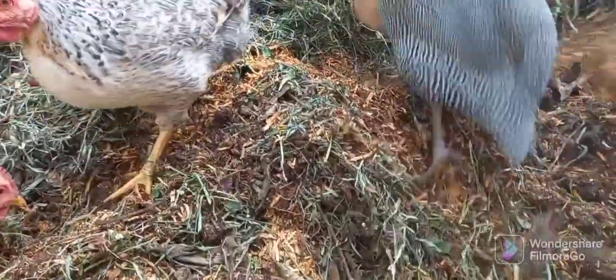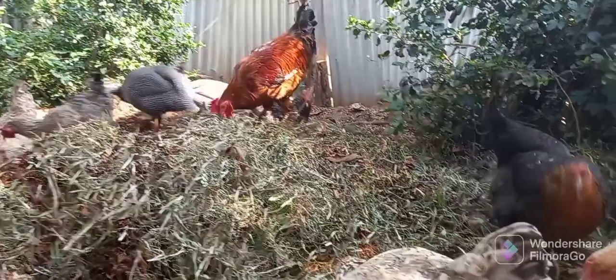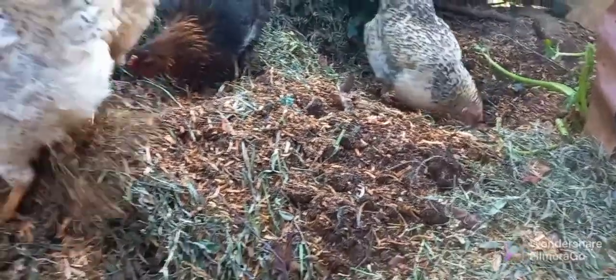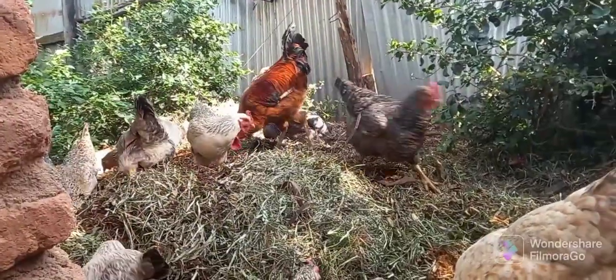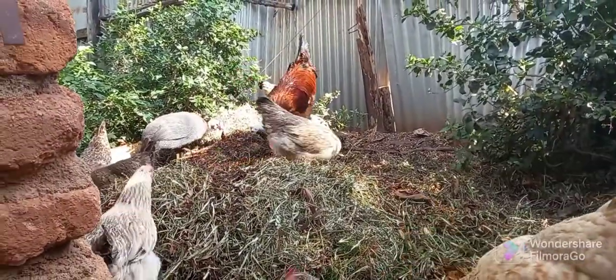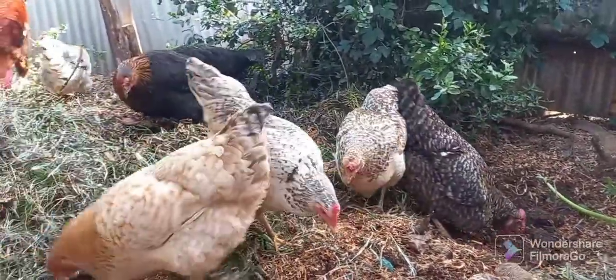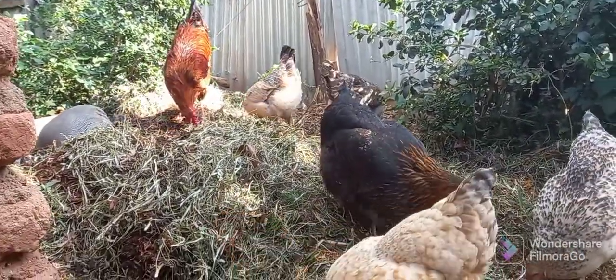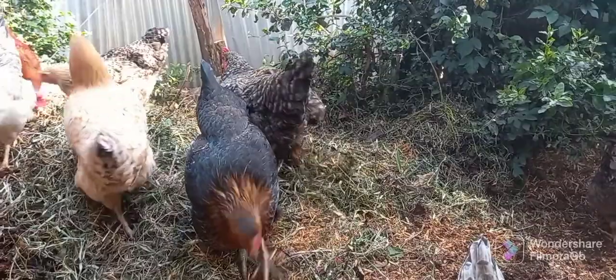Another advantage is that their immunity is relatively higher — they are more immune to diseases compared to exotic birds. Because of years of living in the same environment, their bodies have developed immunity to particular diseases. So the cost you lose to medicines or from birds dying is much lower when you have local birds compared to exotic birds.